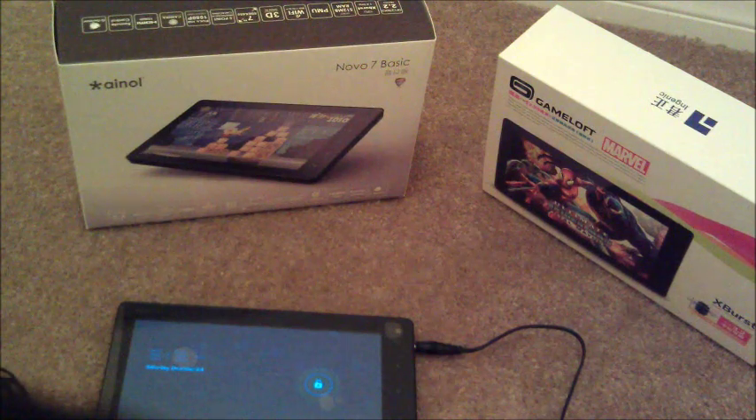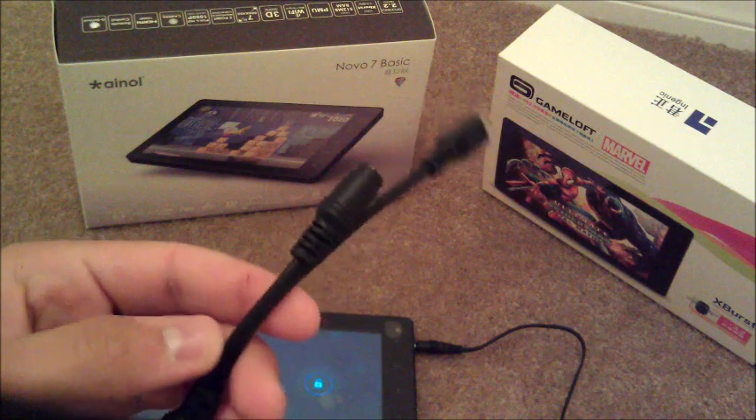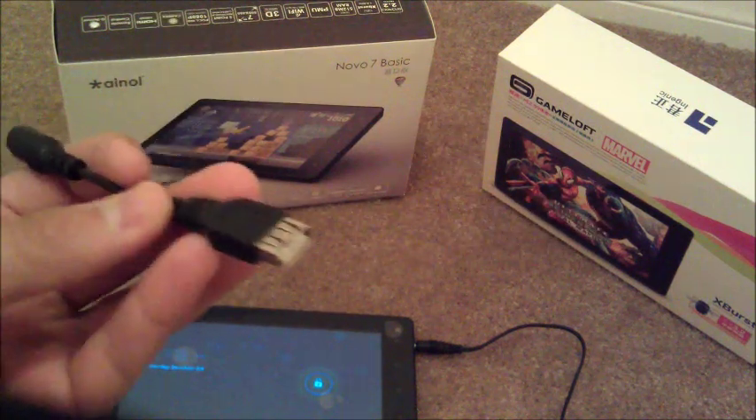Headphones, of course. You have your remote control, and it looks like — I think it's HDMI. I'm not sure. I'm pretty sure it's HDMI.